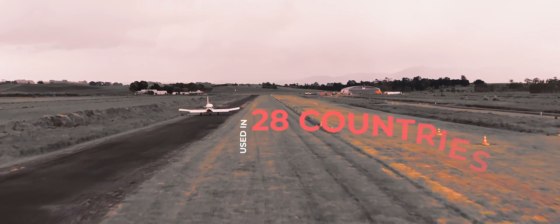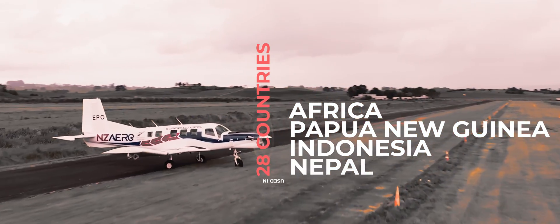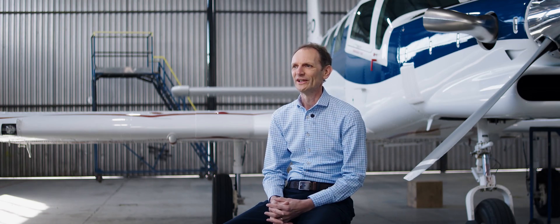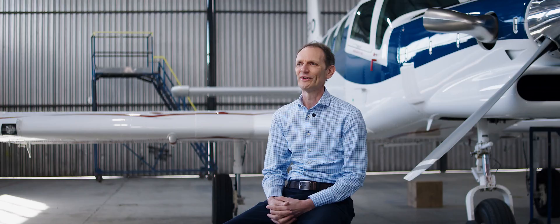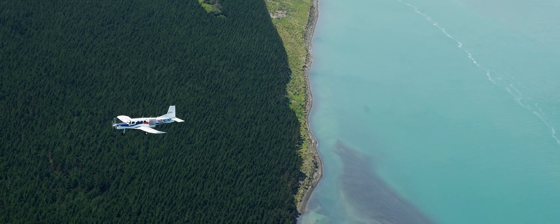This has seen it used in 28 countries around the world, including Africa, Papua New Guinea, Indonesia, and Nepal. The ability to access remote locations from the air enables fast deployment of emergency care and support to isolated villages following natural disasters.